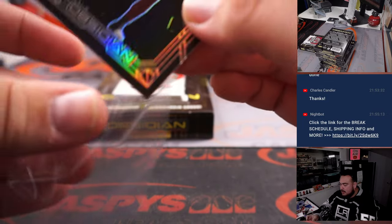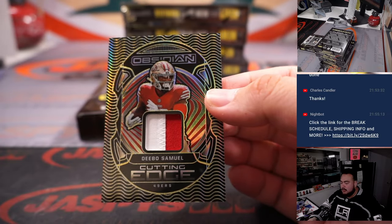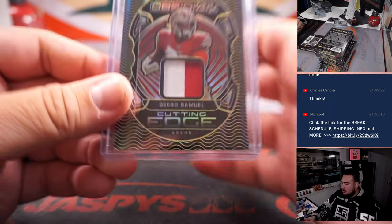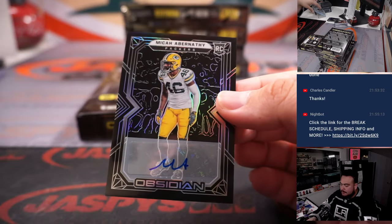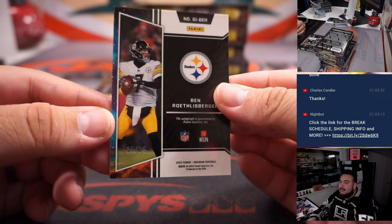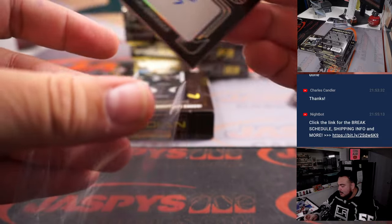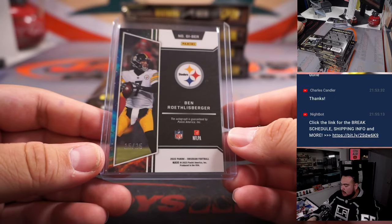We got Fiderian Mathis for the Commanders, going to Joshua. Debo Samuel to 25, two-color patch for Alifonso. Micah Abernathy, 106 out of 199. Not the Steelers quarterback we're looking for, but how about a 15 out of 25 — that's a five right there guys: Big Ben Roethlisberger Galaxy, spot 5 going to Chuckster. Chuckster on the board, man. Little Big Ben Roethlisberger.